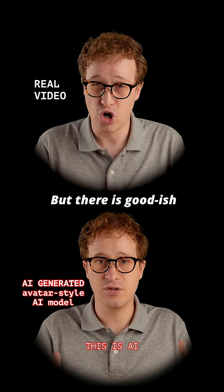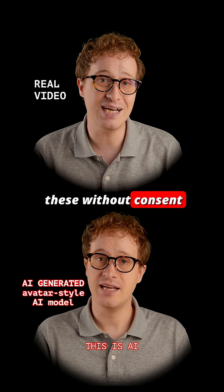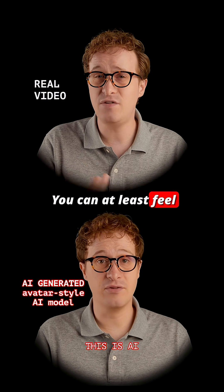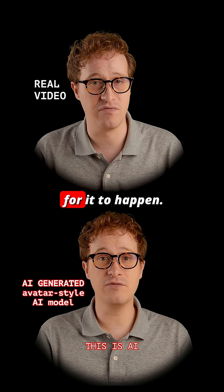But there is good-ish news. Because they're so powerful, it's hard to generate these without consent and verification. I needed to submit a long, high-quality video just to generate this. You can at least feel reasonably comfortable that the person represented gave their permission for it to happen.